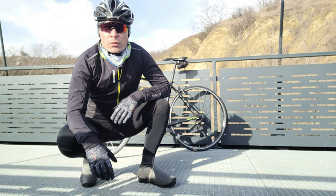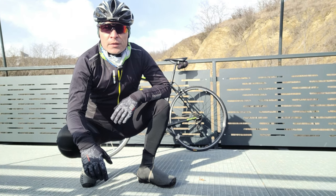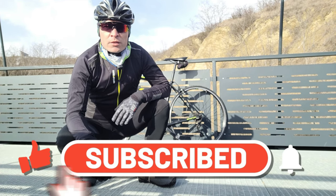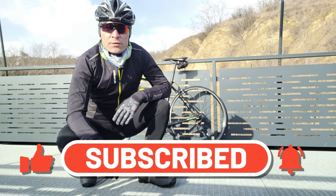Make sure you subscribe to the channel and press the notification button so that you know when I post that specific video about using these in warmer weather or while indoor cycling.